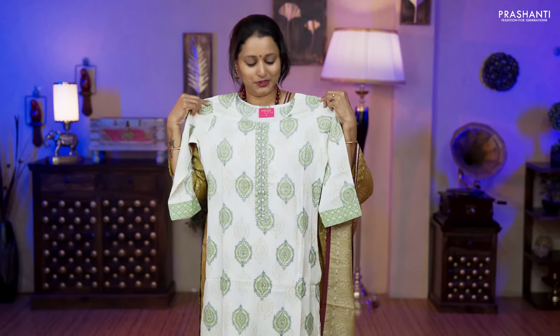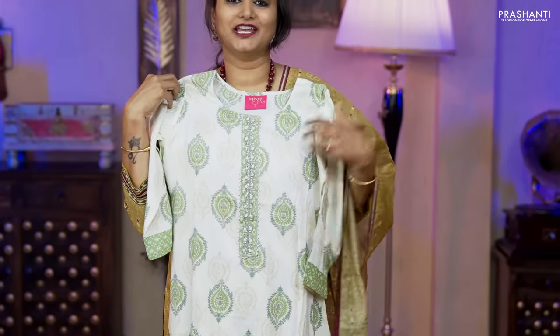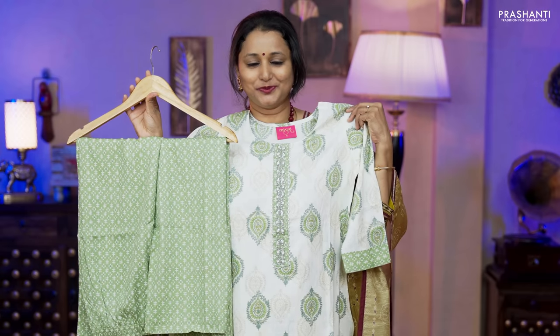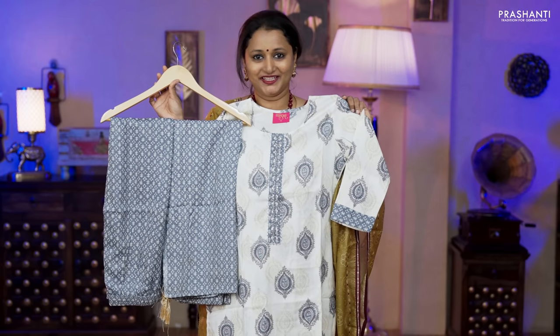The first one is a very pretty slub cotton ready-made top. It's off-white with double color prints running throughout the top. This has a straight cut with simple sleeves, a printed straight cut bottom and a printed dupatta, priced at ₹1,850. Colors available: off-white with grey and off-white with pink, in all four sizes — medium, large, XL and XXL.